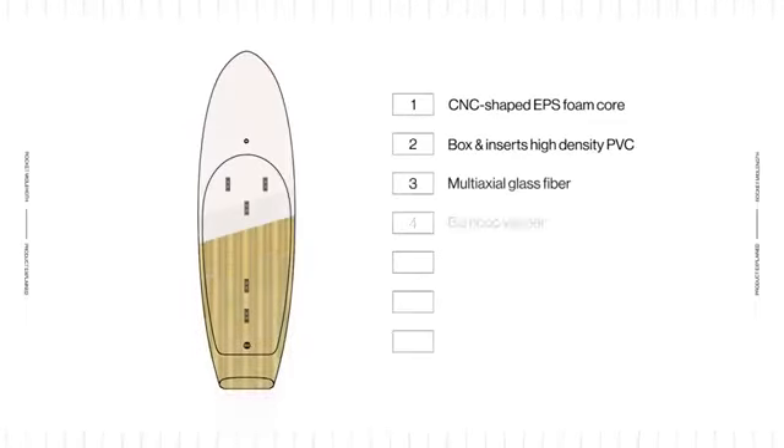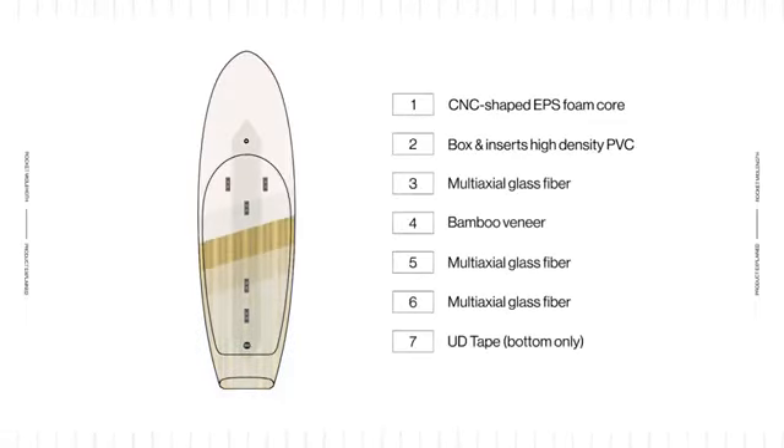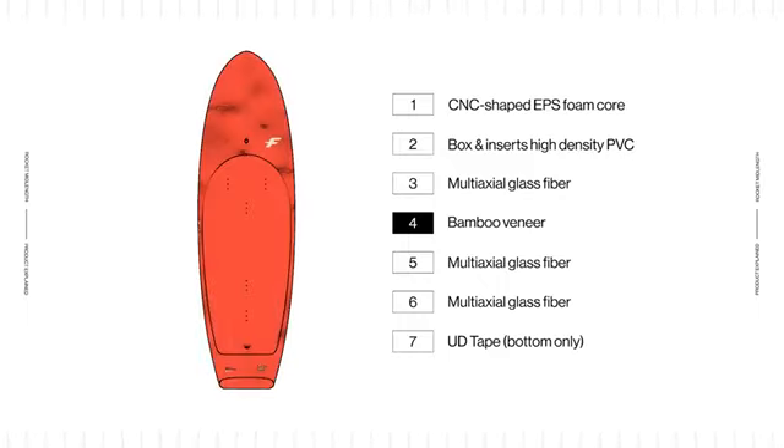This board benefits from an ultralight bamboo construction. Using a layer of bamboo only on the deck, this construction has been optimized to guarantee the board is as light as possible, all while ensuring strength and durability as well.